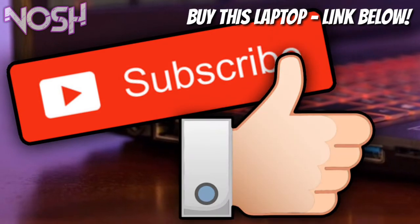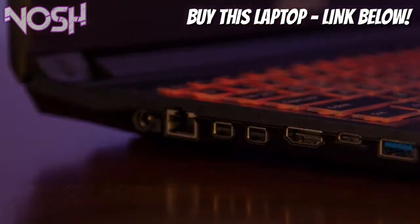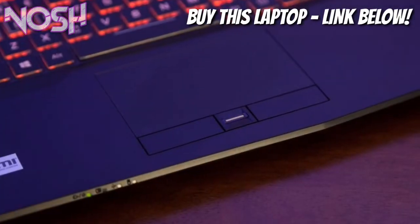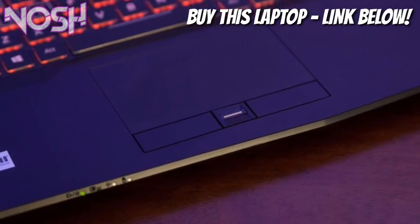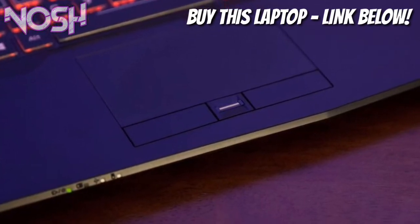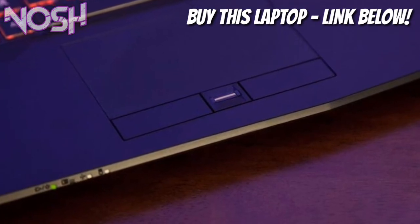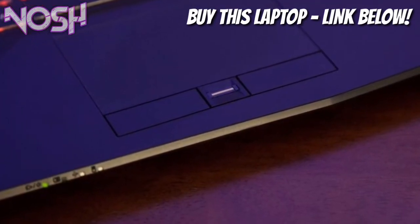If you are new to this channel make sure you subscribe and also like this video. Without saying much, let's get right into the video. Today I'll be showing you guys the best gaming laptop under $1,000 for 2018. If you want a laptop for gaming and you're just new into laptops, well this video is for you.